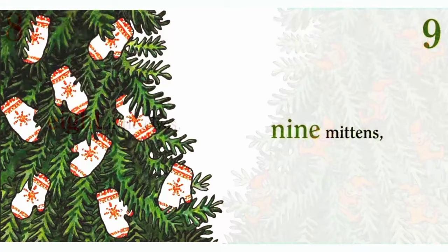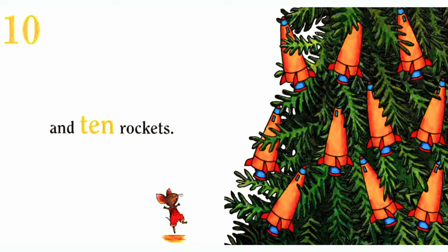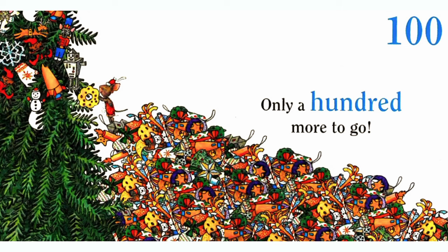and 10 rockets. Only a hundred more to go. Merry Christmas Mouse!